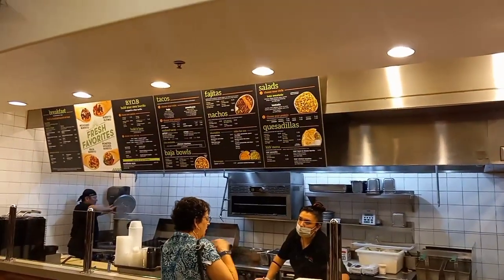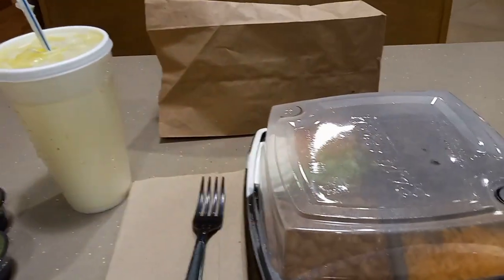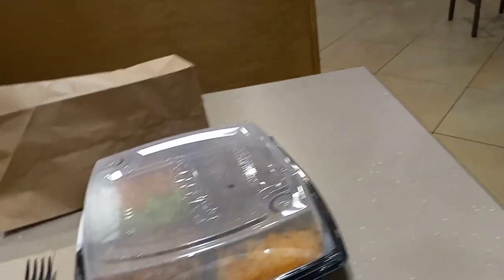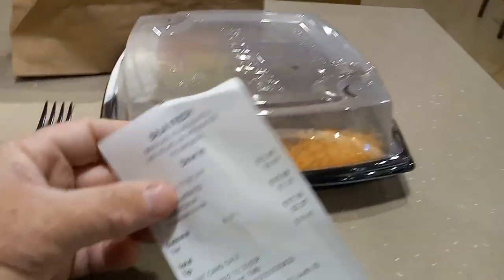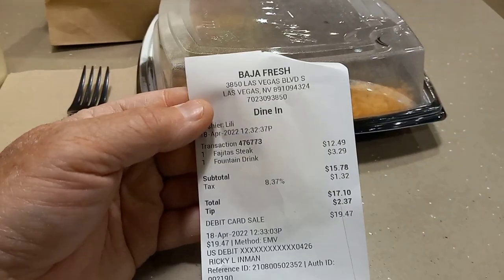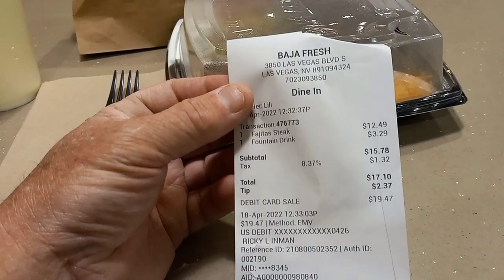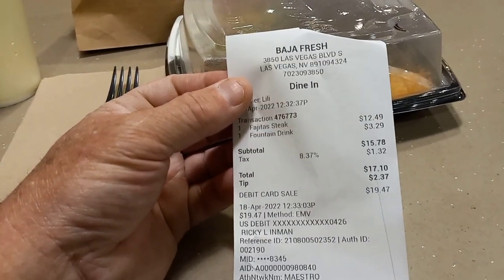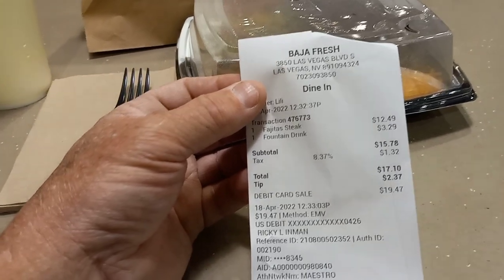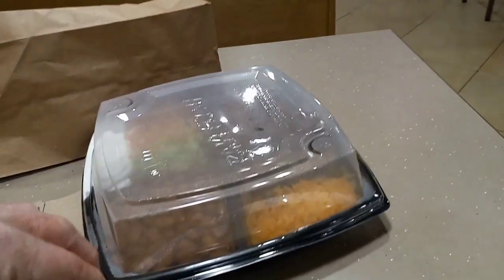I went up and ordered. Looking at my receipt here — I ordered the fajita steak. The fajitas were $12.49, and I got a Mountain Dew. They only have one size of drink, so the fountain drink is $3.29. Total with sales tax was $17.10. I left a little tip, so the total came to $19.47. Let's take a look at the food.